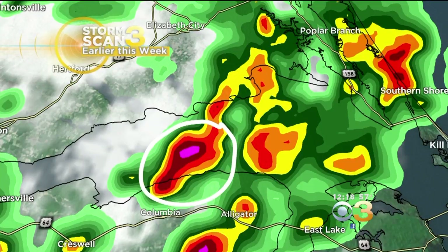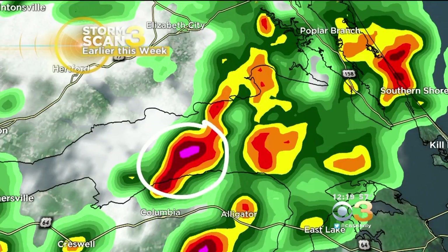The reflectivity mainly tells us about rainfall intensity, but it also can tell us what's going on inside a shower or thunderstorm cell. Right now, you see where those really bright returns are — that pink and purple color — that can be telling us that there is hail embedded within this storm cell.